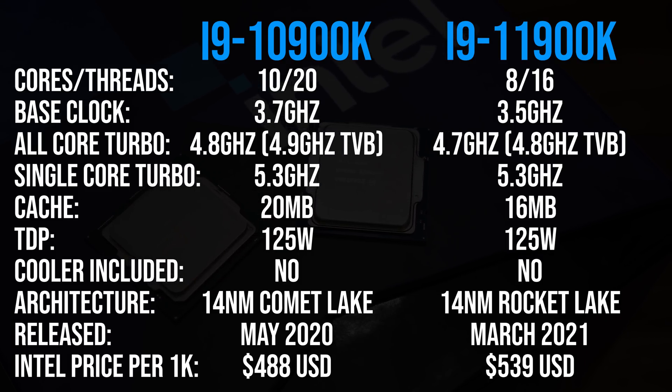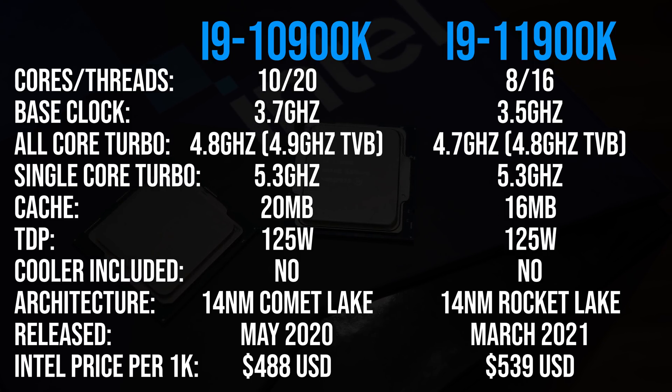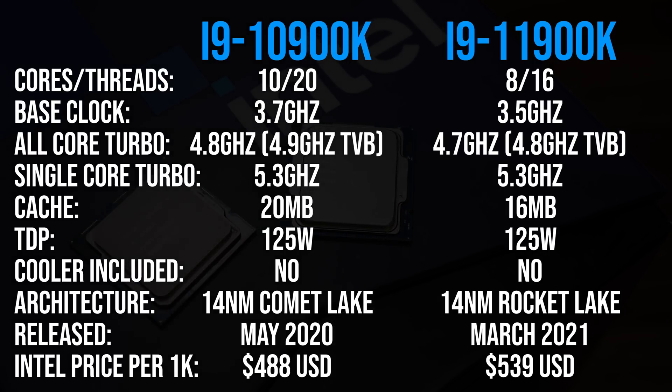The 10900K ends up being cheaper despite having more cores and more cache; you can find updated prices linked in the description.